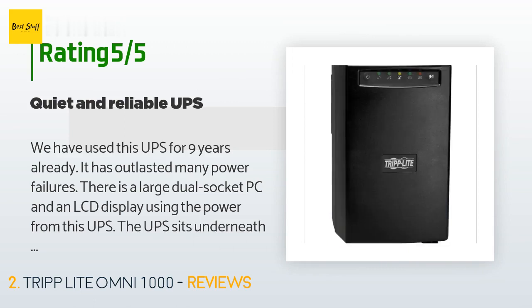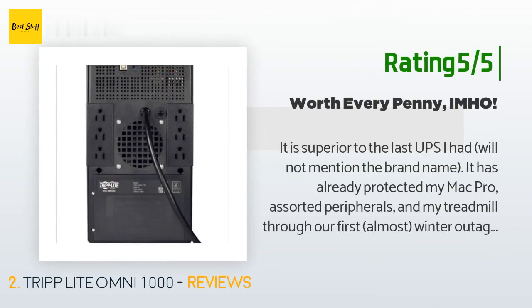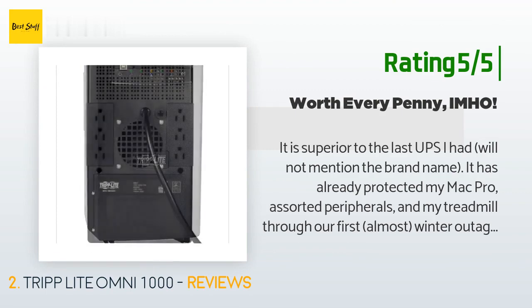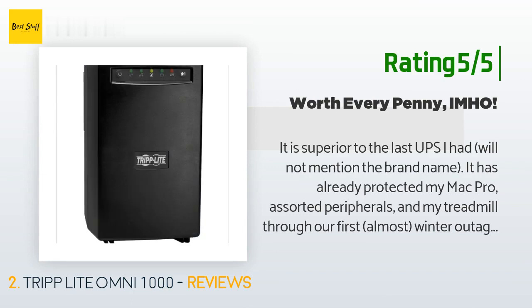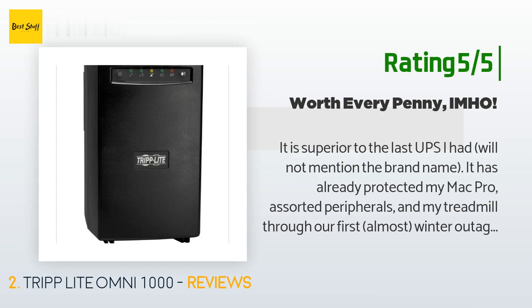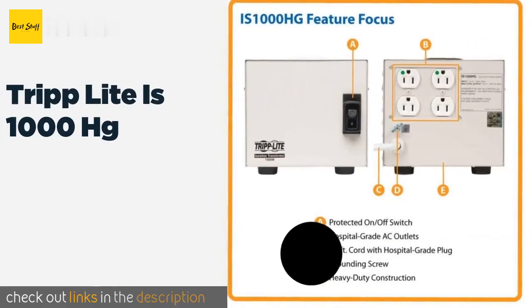"The only drawback to this UPS is that it is plain and ugly and it does not have a fancy LCD display." Another happy customer said: "It is superior to the last UPS I had. It has already protected my Mac Pro, assorted peripherals, and my treadmill through our first winter outage. It alerted me with a beeping noise; I had ample time to shut everything down properly. It is big and somewhat heavy but that does not bother me. It is black and elegant looking — easy to set up."